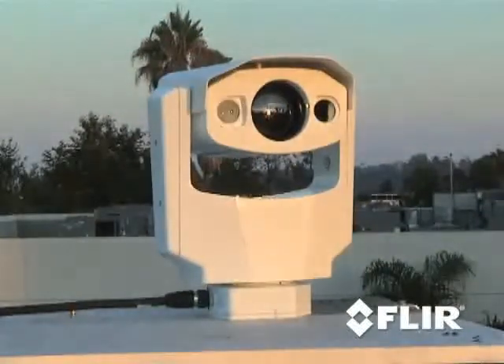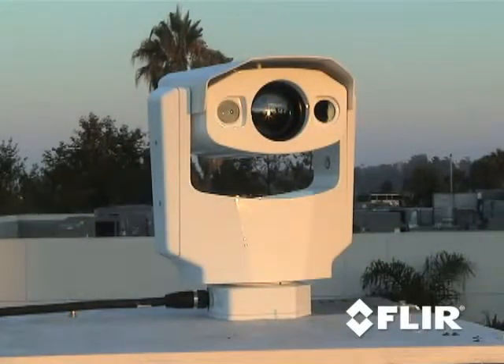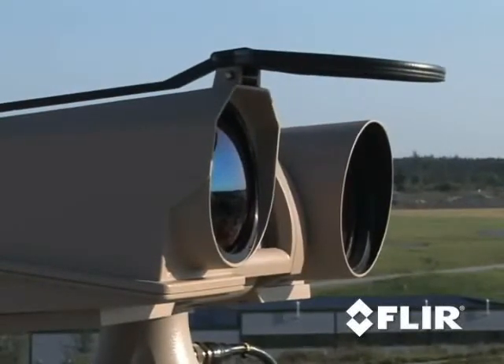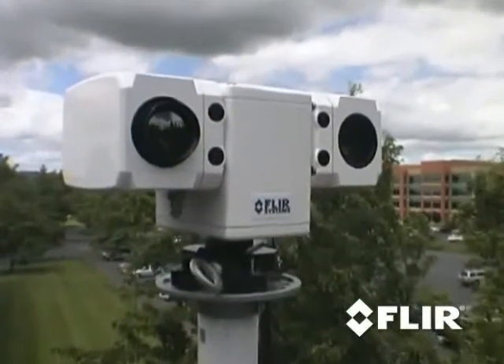Thermal security cameras are revolutionizing the security business. Still, it's hard to appreciate the power of thermal security cameras until you see them for yourself.